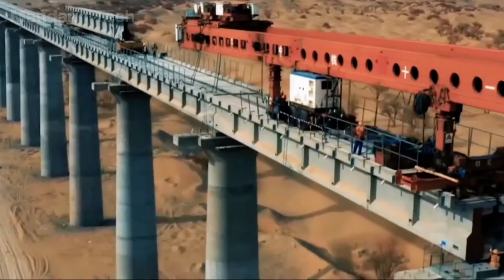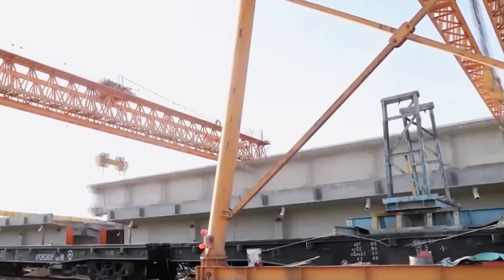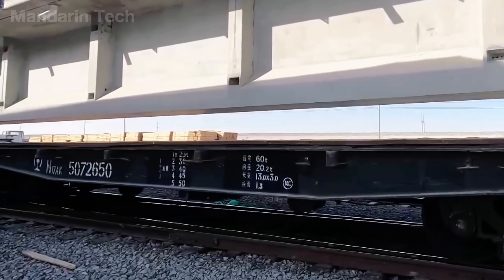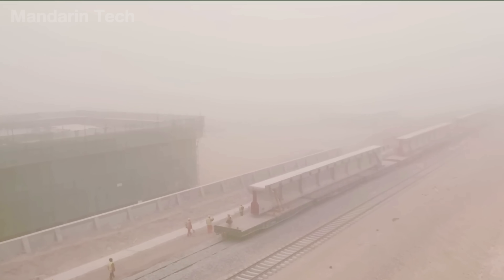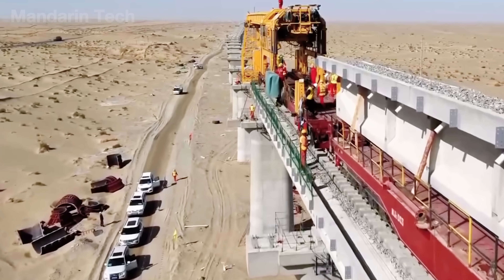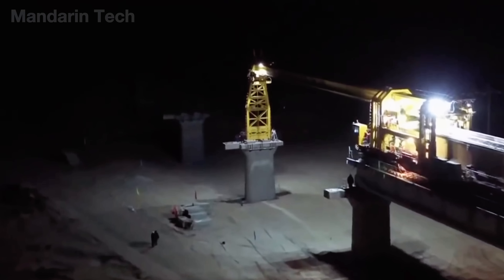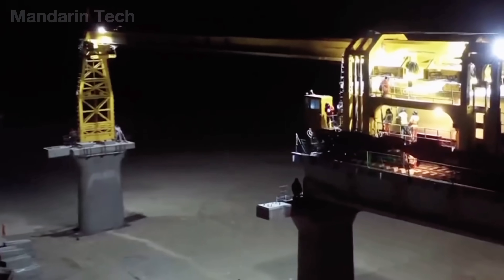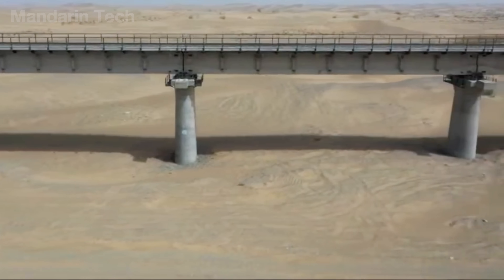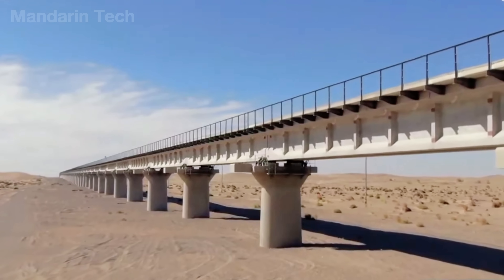On top of those pier caps, thousands of pre-stressed concrete box girders were lifted into place using heavy crawler cranes or self-launching gantries. Each girder was over 100 feet long and weighed several hundred tons. They were transported on specialized flatbed rail cars and hoisted one by one onto the piers. Engineers aligned the girders with laser precision, keeping tolerances within just a few millimeters. Once spans were secured, crews poured bridge deck slabs or installed pre-cast concrete panels. Every span was spaced to allow wind to sweep freely beneath, carrying drifting sand away. More than 65% of the Hotan-Rokiang Railway — about 310 miles — runs on these elevated viaducts, appearing from above like a silver ribbon cutting across an ocean of gold.